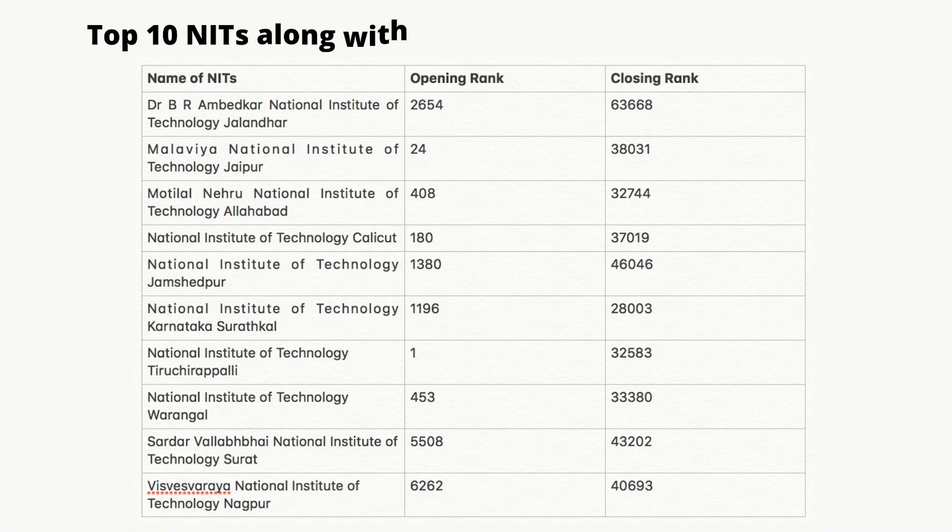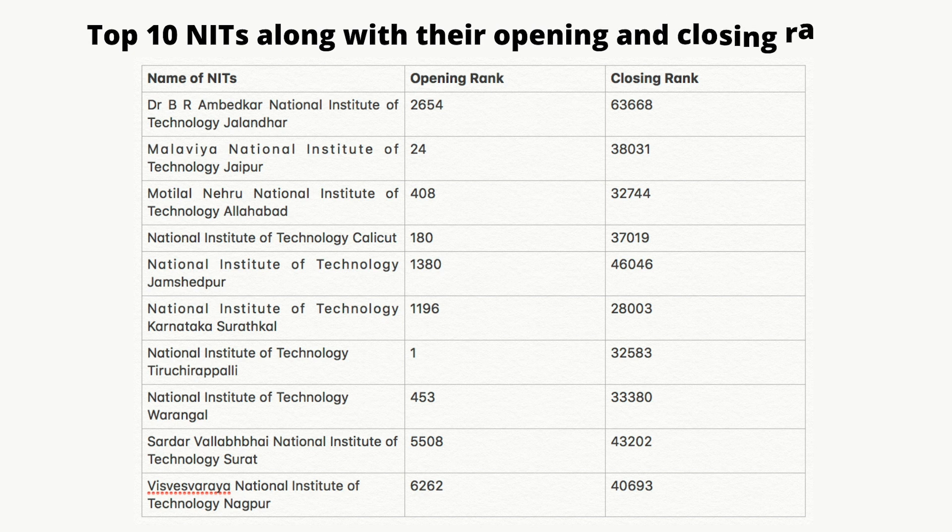Below is the list of top 10 NITs along with their opening and closing ranks, so that you can have an idea of how much rank you should attain in JEE Main.